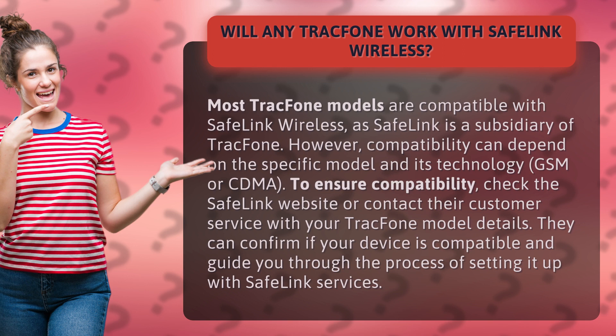However, compatibility can depend on the specific model and its technology. To ensure compatibility, check the Safelink website or contact their customer service with your TracPhone model details. They can confirm if your device is compatible and guide you through the process of setting it up with Safelink services.